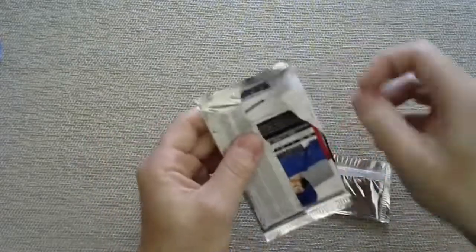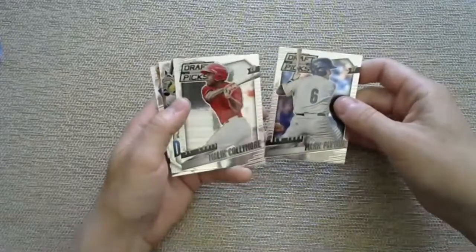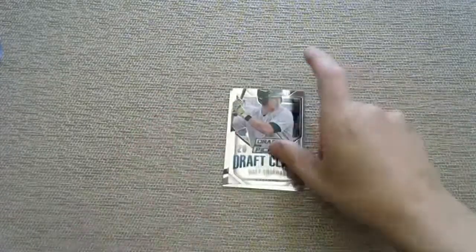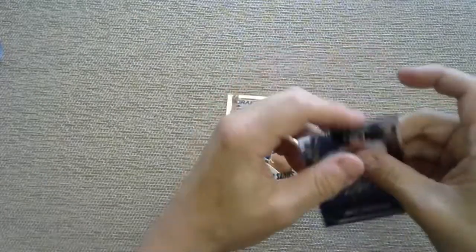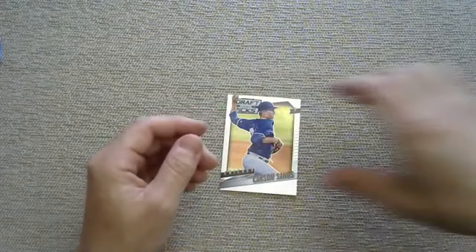Mark Payton, Malik Colimore, Matt Chapman - there we go, first name I can really remember! Matt Chapman, draft class for the Oakland Athletics. That will be going to Something Old and Something New Card Rips. Next up, 2015 Stadium Club - they were stingy, only five cards per pack.